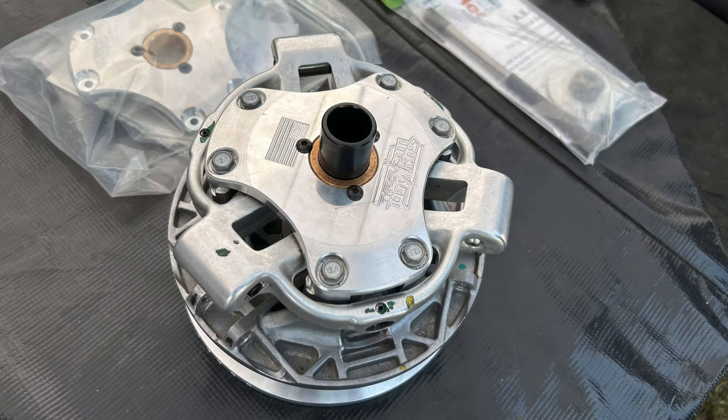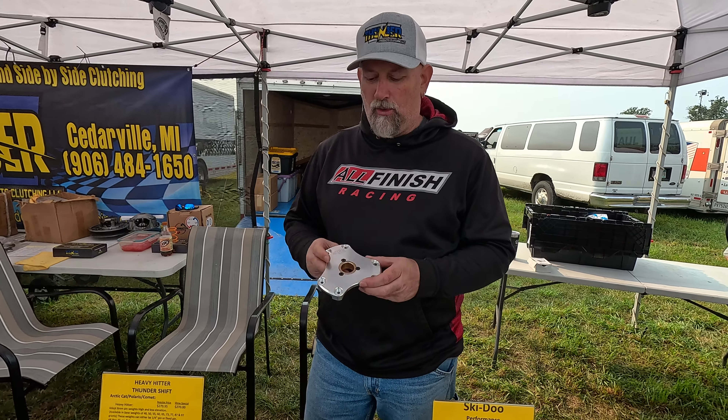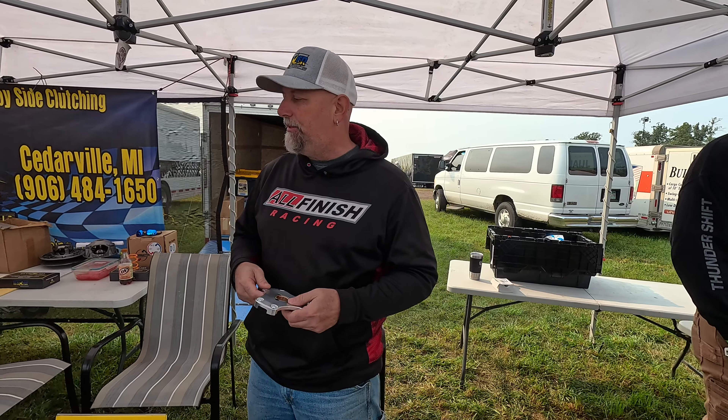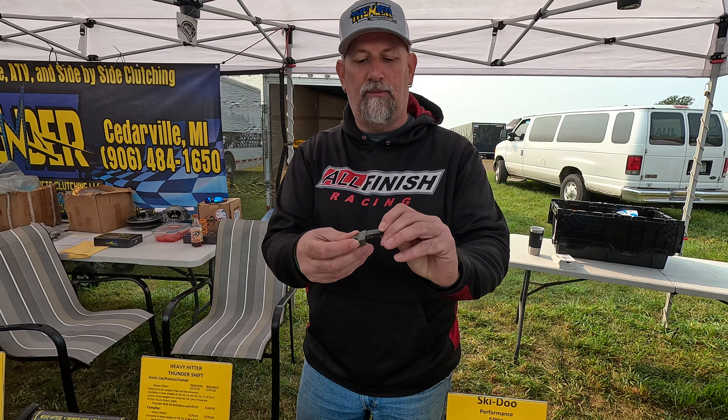We also have our 911 covers, which are a billet cover, because there have been some covers out there that were cracking. On the 858 they went to a steel spider, but the Catalyst 600 still has the aluminum spider, which they're cracking. We came out with our cover — 100% American-made billet — with replaceable oil-lite bronze bushings. Not only that, but you're not going to crack your cover, which will save your clutch. According to Arctic Cat, it's a wearable item and they're not going to replace it.